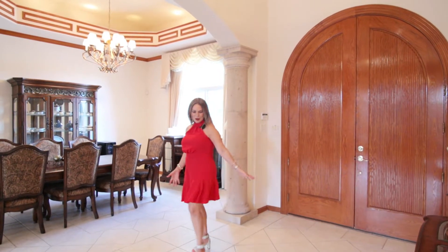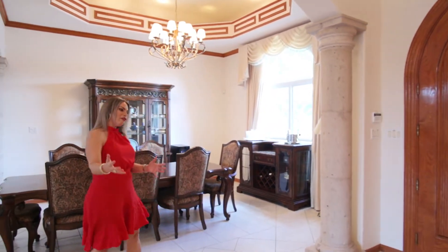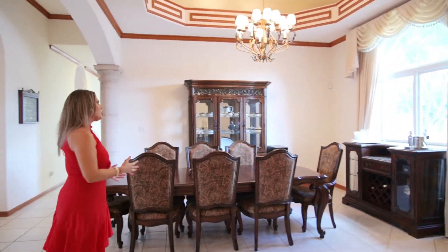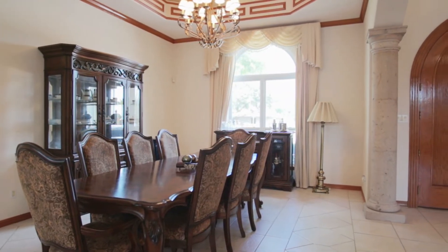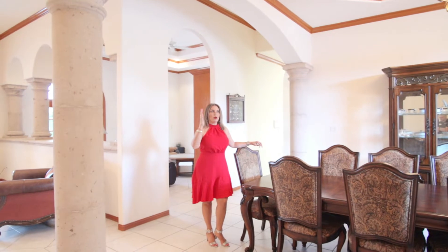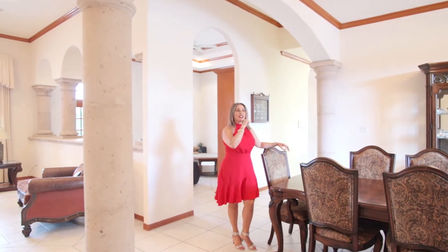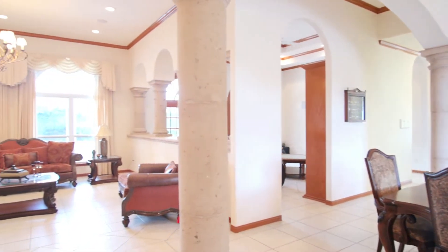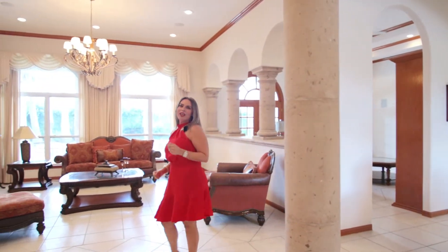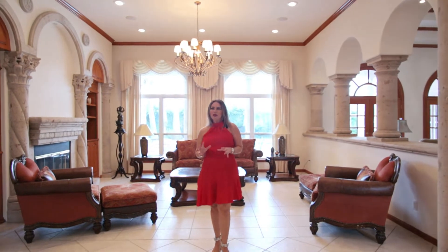Come take a look. As soon as you walk in, you have the foyer, and then it connects to the formal area, which is the dining room. We have high ceilings, all crown molding around the house, and vaulted ceilings as well. Beautiful decor, cantera all around, and of course the double wood door, which is beautiful.